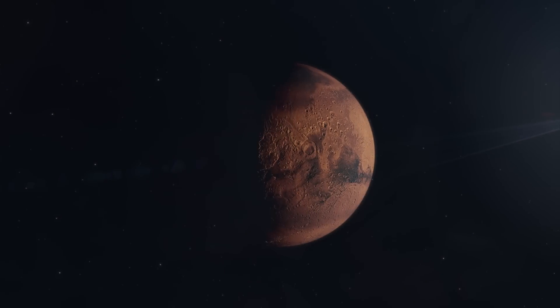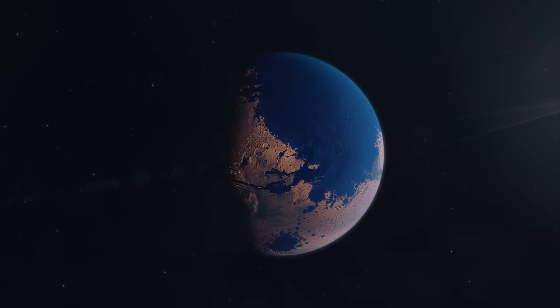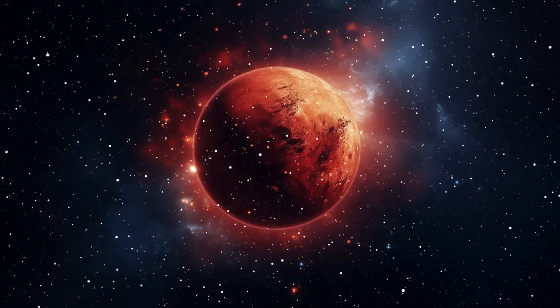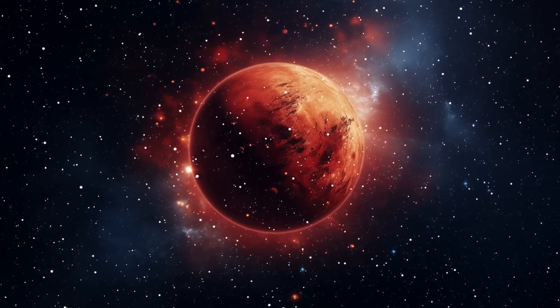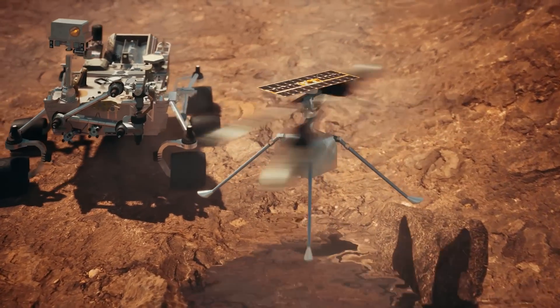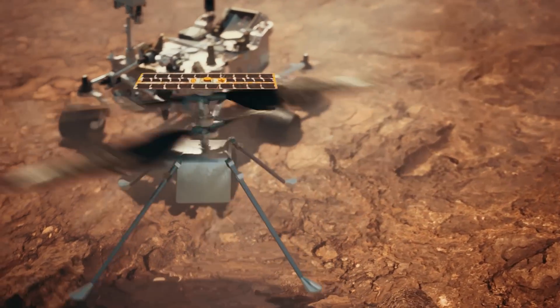Similarly, Mars has gone through its own series of transformations, mainly of which we're only now beginning to understand. While we've been asking questions about Mars for centuries, it's only recently, with the help of modern space exploration, that we're starting to piece together its ancient past.